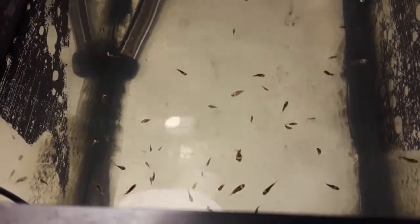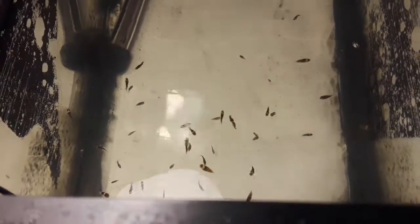So maybe in a couple more weeks, depending on how they look, I might put them inside the grow-out tank with the others as well. But that I don't know yet.